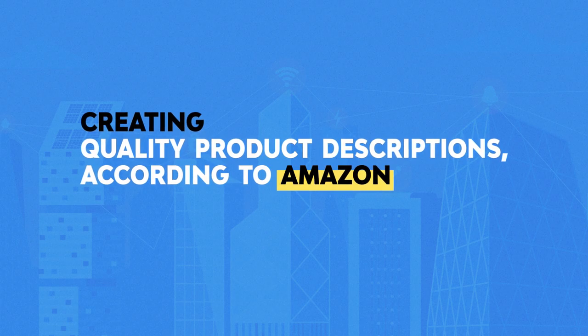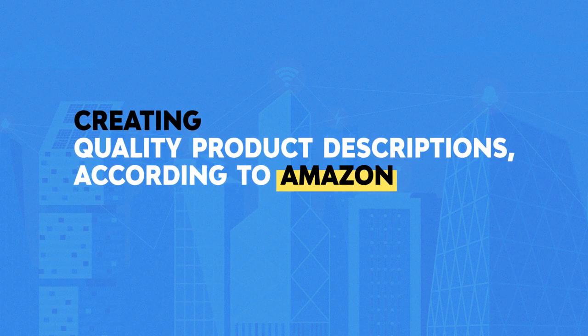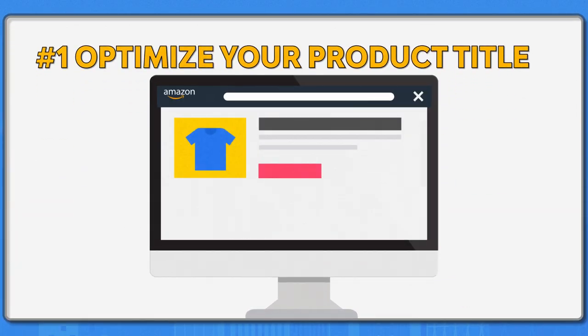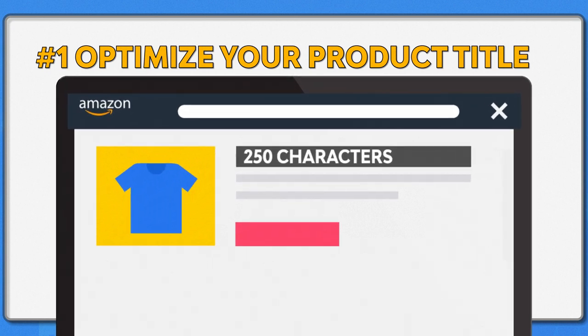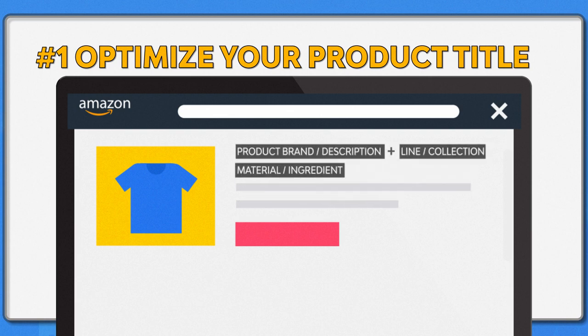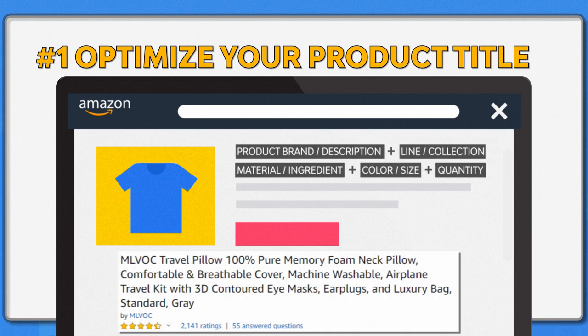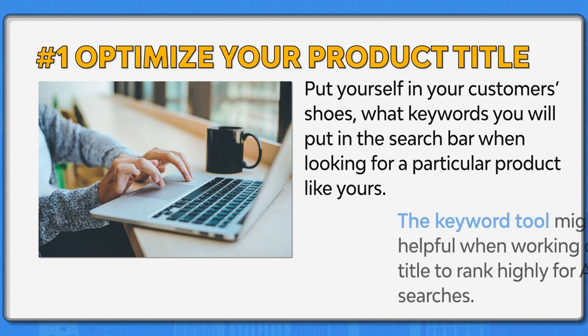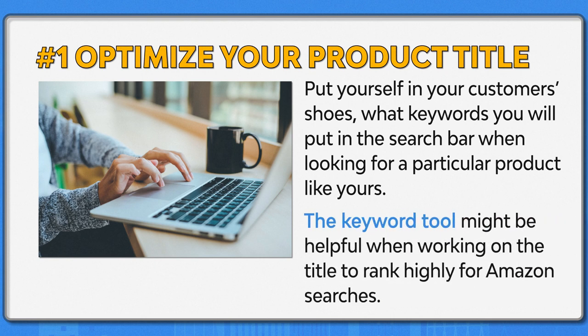In the next section, we will describe five tips for creating quality product listings according to Amazon. Number one: optimize your product title. Amazon allows up to 250 characters per title and recommends a formula: product brand description, plus line or collection, plus material and ingredient, plus color and size, plus quantity. Your product may not need to include everything in the formula. Put yourself in your customer's shoes — what keywords would you put in the search bar when looking for that particular product? A keyword tool might be helpful when working on the title to rank highly for Amazon searches.